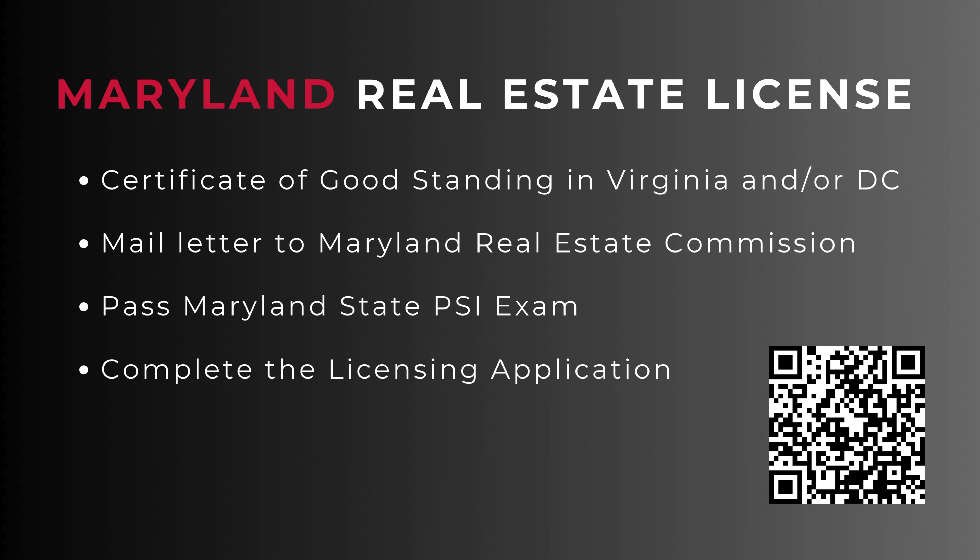Once you pass that, you would apply on the Maryland real estate website — I'll put the links below. Then you will decide where to hang your license.